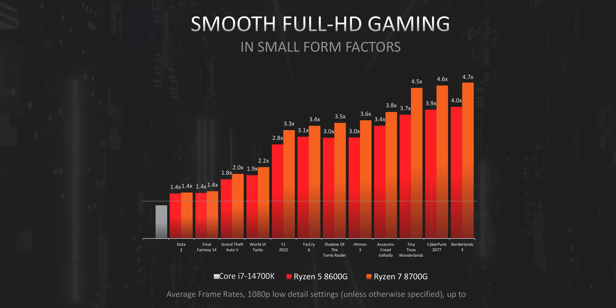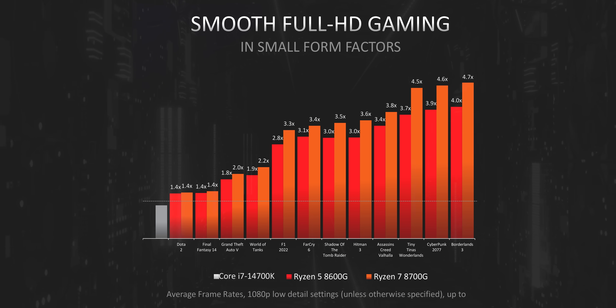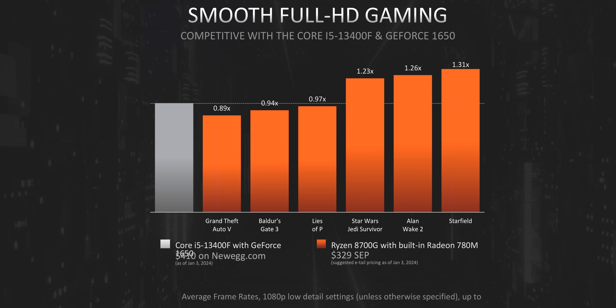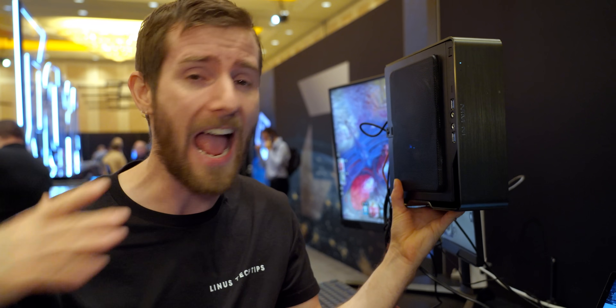So I think it's fair to say, at least if AMD's performance numbers are to be believed — and don't worry, we'll be validating them later — that this is the final nail in the coffin of those entry-level graphics cards that have always offered a really terrible price-to-performance ratio, but now just don't need to exist at all.